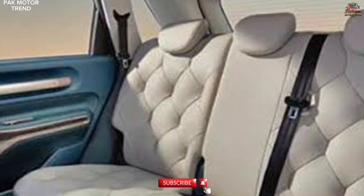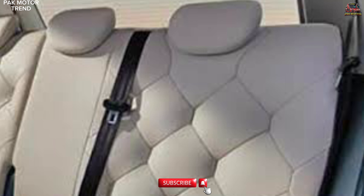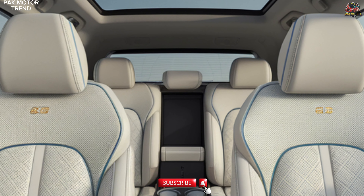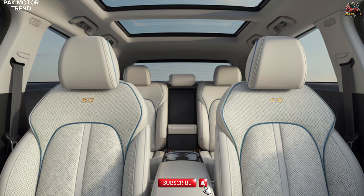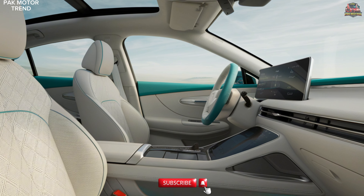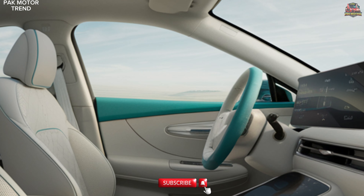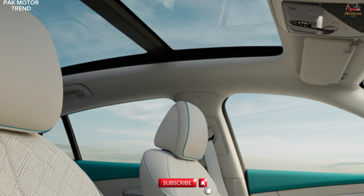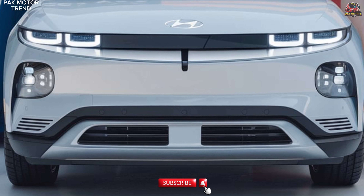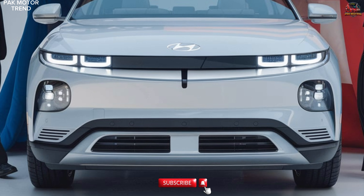Technology and infotainment. The 2025 Baijun Yun Duo comes equipped with the latest tech innovations, including Baojun's advanced infotainment system featuring voice recognition and app integration. Apple CarPlay and Android Auto compatibility ensure seamless connectivity with your smartphone. Over-the-air updates keep your vehicle's software and systems up-to-date. Advanced navigation with real-time traffic updates ensures an efficient and smooth driving experience. Bluetooth connectivity allows hands-free calling and music streaming. These features make the Yun Duo a smart companion for daily commutes and long journeys alike.